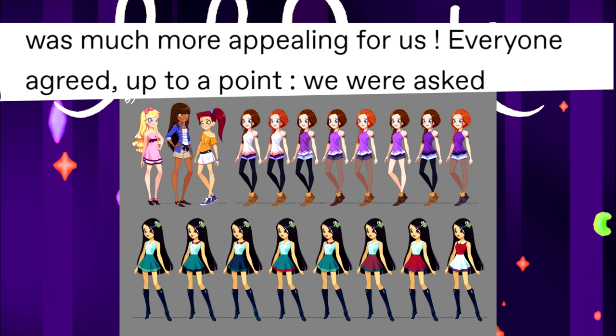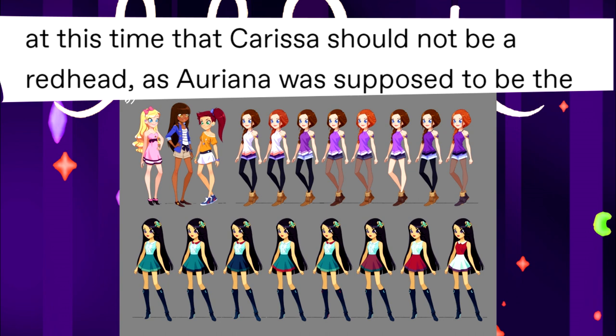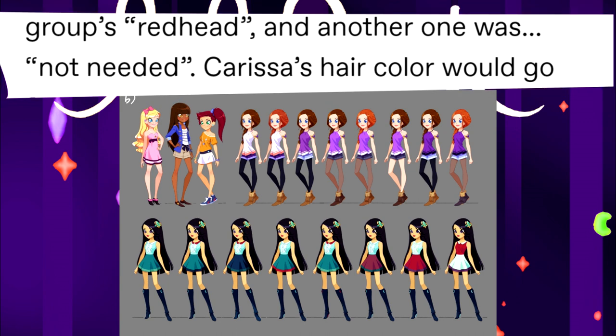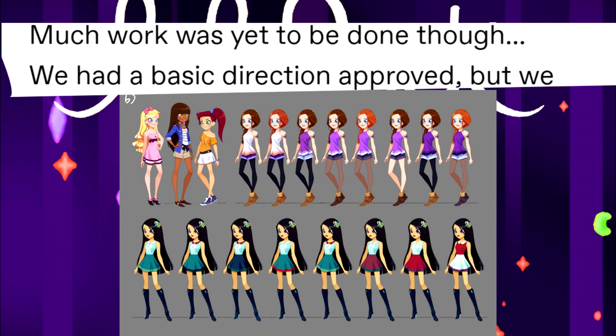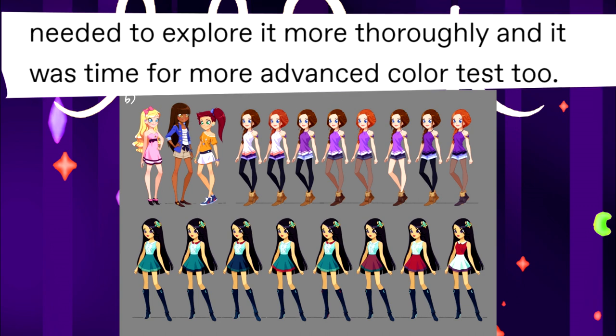They were asked at this time that Carissa should not be a redhead, as Ariana was supposed to be the group's redhead and another one was not needed. Carissa's color would go from red, orange, to brown all this time. Much work was yet to be done, but they had a basic direction approved and it was time for more advanced color testing.